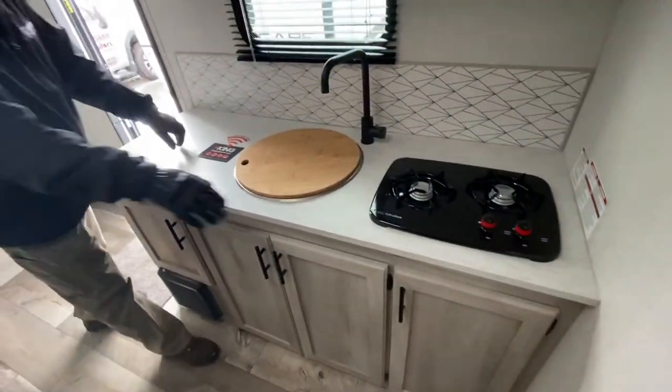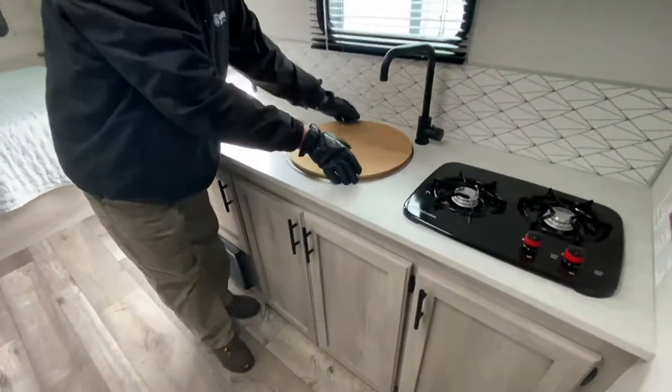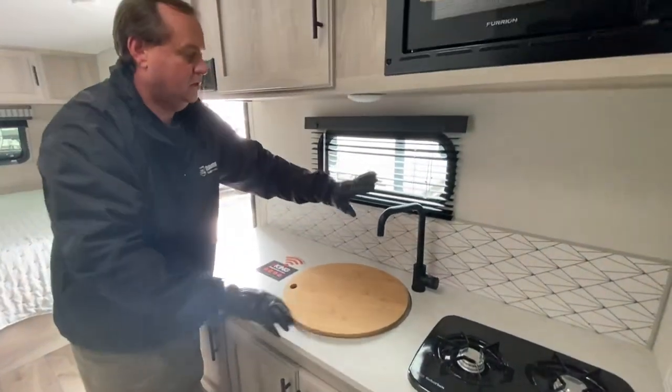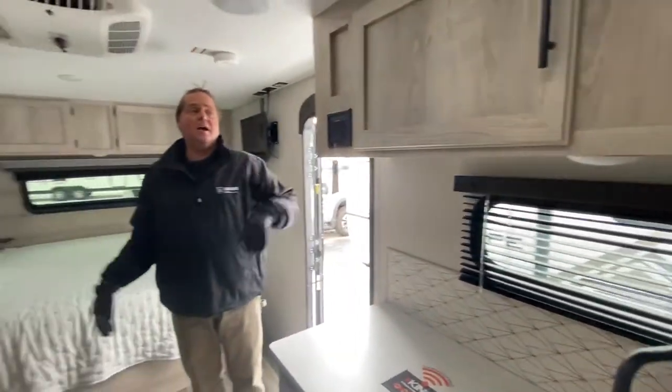Coming up into the front of the unit we've got your cooktop, and underneath the cooktop we've got nice pull-out drawers. We've got the microwave, a nice big round sink with a cover over top, a nice natural light faucet, and good counter space. It's also got the stereo here with speakers on the inside and on the outside.